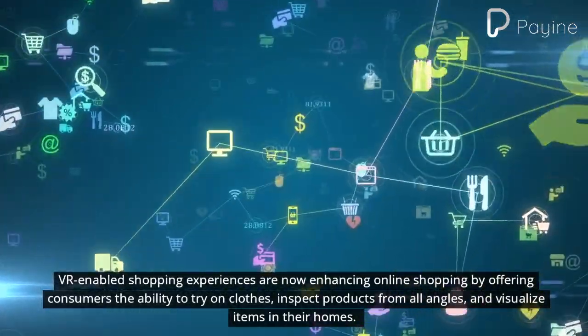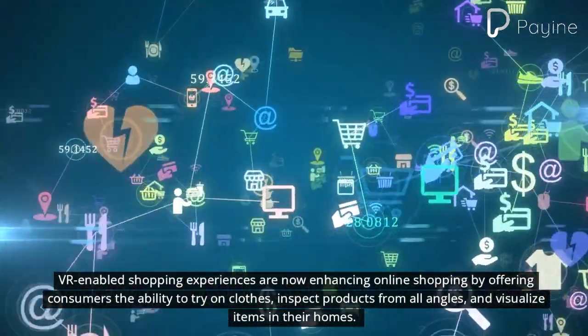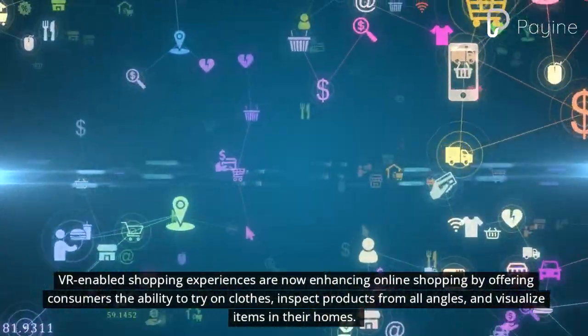VR-enabled shopping experiences are now enhancing online shopping by offering consumers the ability to try on clothes, inspect products from all angles, and visualize items in their homes.